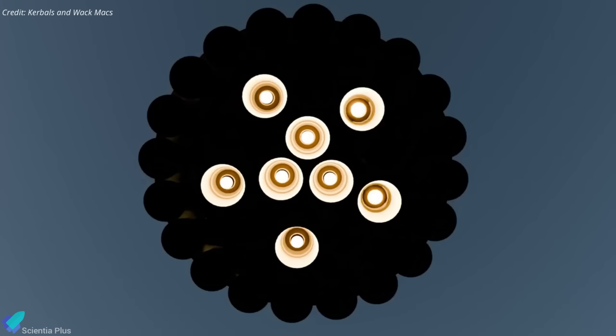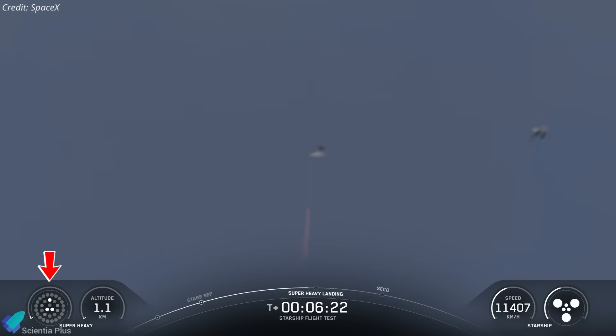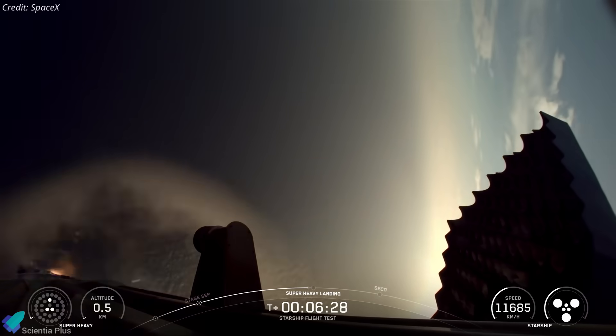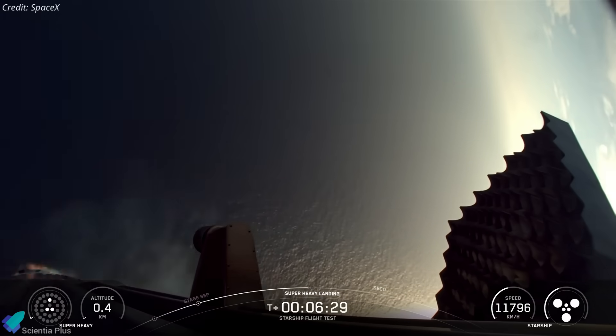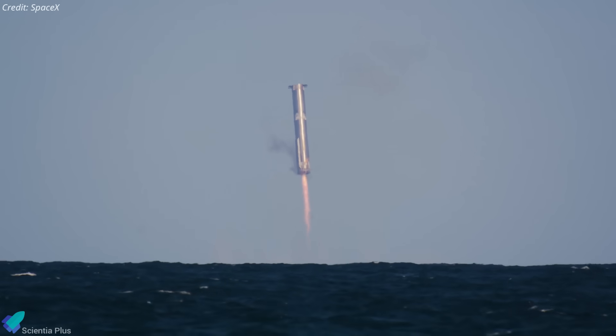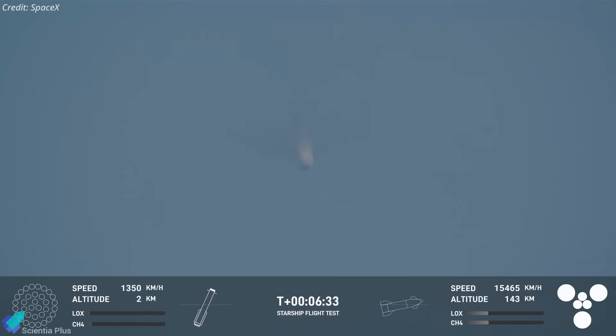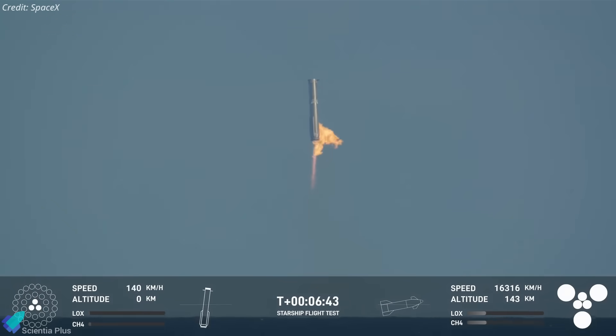After stage separation, Booster 15 will attempt a controlled splashdown in the Gulf of Mexico. Its landing sequence will begin with a landing burn using 13 Raptors, then transition into a five-engine divert phase to fine-tune its trajectory. Earlier flights used only three engines here, but the new baseline for V3 super-heavies will employ five, adding redundancy in case of spontaneous engine shutdowns. Finally, the booster will shift to its three center engines, enter a brief hover above the Gulf, and then shut down before splashing down.